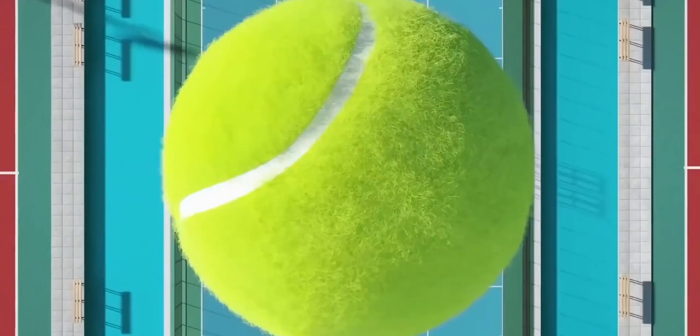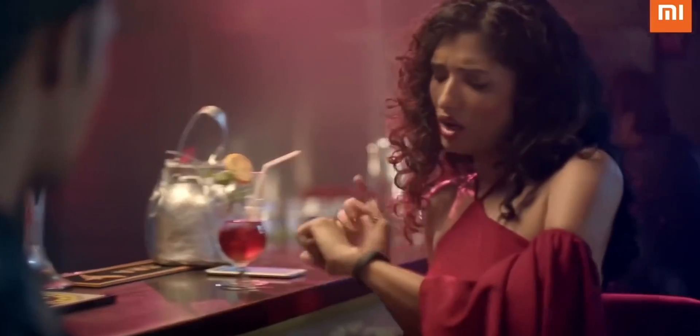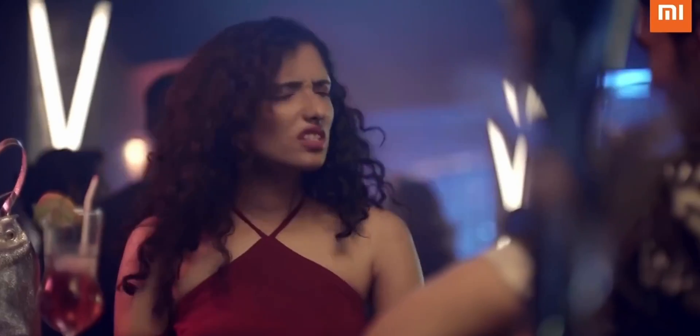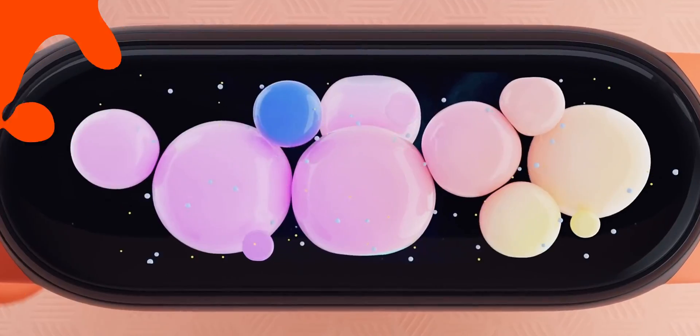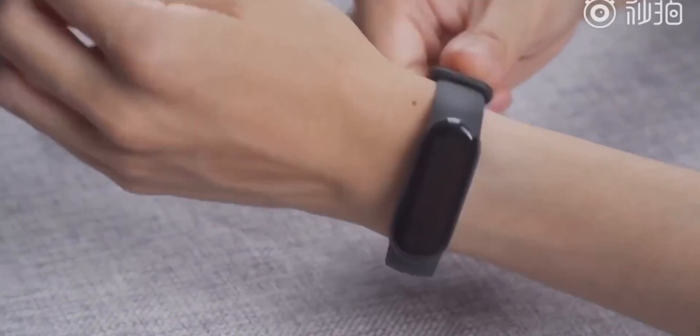Other features include heart rate, blood oxygen, and exercise data measurements, as well as the usual mix of built-in apps of weather, music controls and alarms. There seems to be a fair bit that has already surfaced about what we can expect to see from the Mi Band 7.